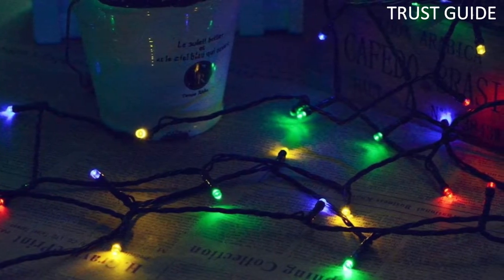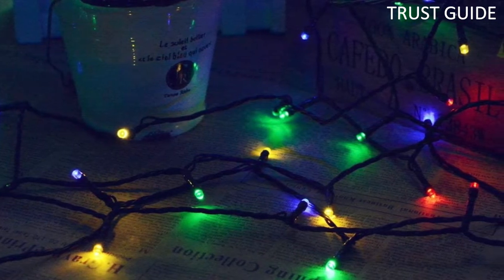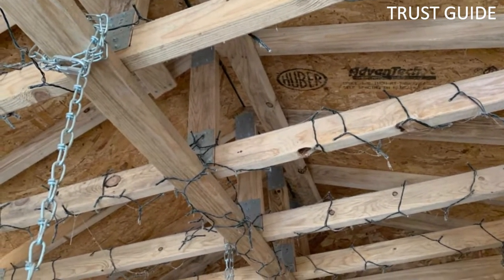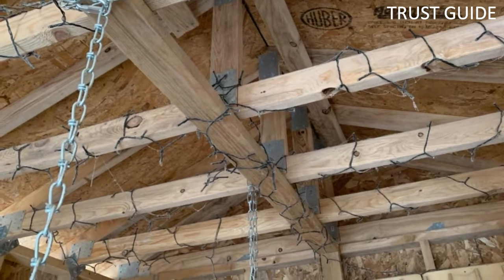The lights come in eight modes of working. It has two switch buttons for power on and off and features automatic power on and off. With a total 72-feet line light, the LED lights are available in packs of two with 200 LED lights and are flexible for any shade.